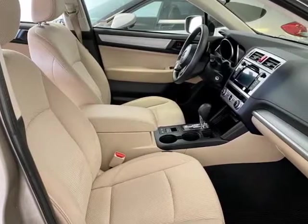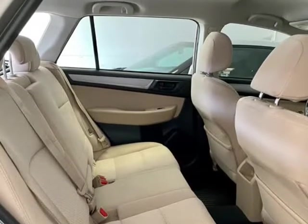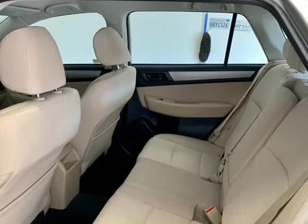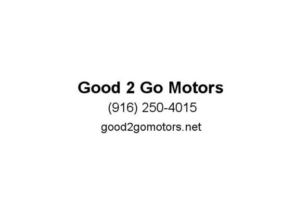Additional features include Daytime Running Lights, Dual Airbags, Electronic Traction Control, Front and Rear Head Curtain Airbags, Hill Descent Control, Hill Holder, Keyless Entry, Power Door Locks, Power Steering, Power Windows, Rear Roof Spoiler, Side Airbags, Tilt and Telescoping Wheel, and Vehicle Dynamic Control.